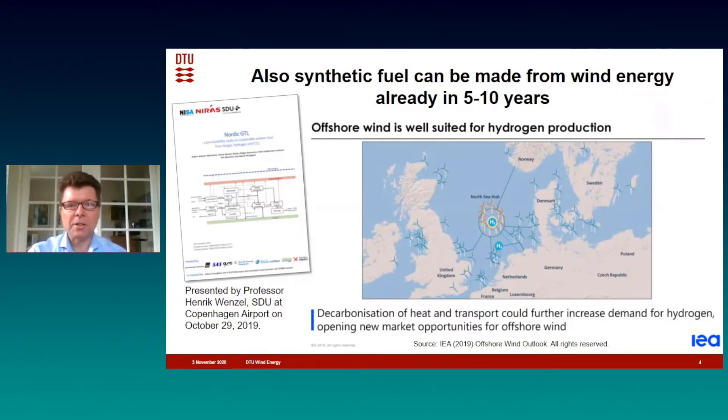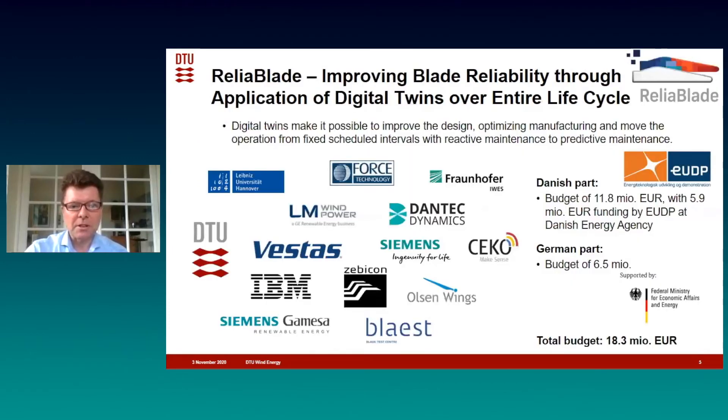However, there are challenges to be solved for making wind energy even more economically feasible, because there are difficulties with the maintenance offshore and it's also expensive to do it offshore. That is why we have made this project ReliaBlade. The project purpose is to overcome these challenges. We work towards making wind turbines more reliable and to reduce the cost of maintenance by applying digital twins for maintenance of the blades over their entire lifecycle.